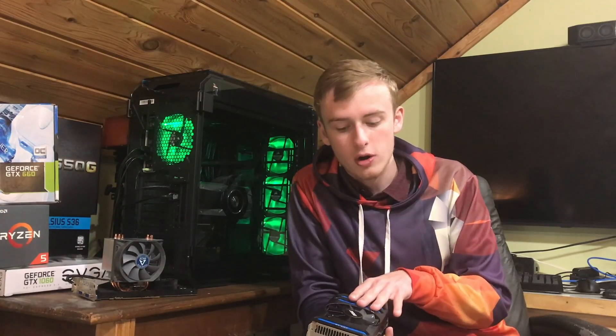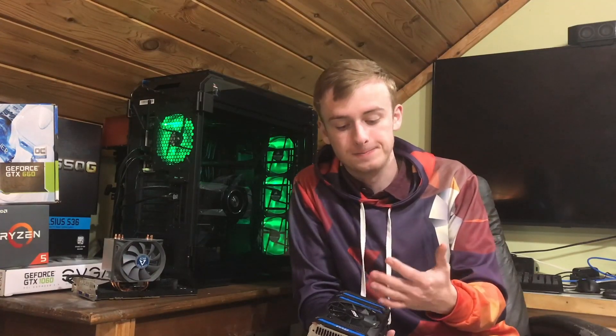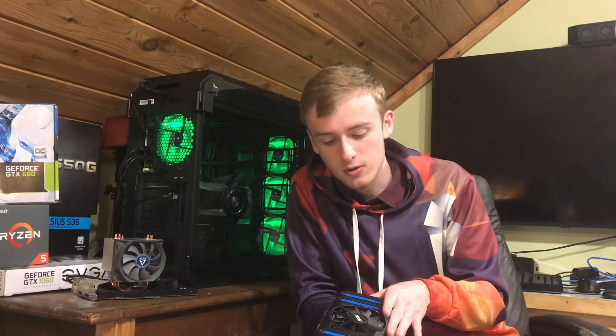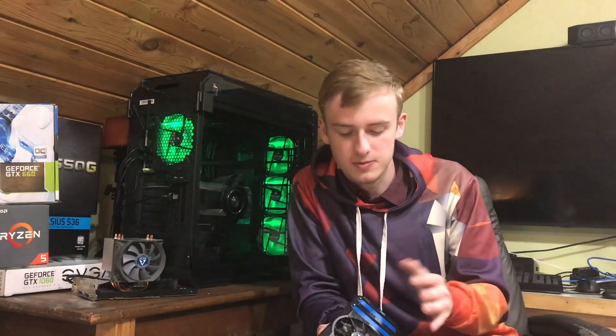I would also say the blower-style cards are a lot safer in this situation, because miners tend to get the non-blower-style cards since they have higher clock speeds and they also tend to overclock them with special coolers. So if you're getting a blower-style high-end card, that would probably be a majority bit safer.